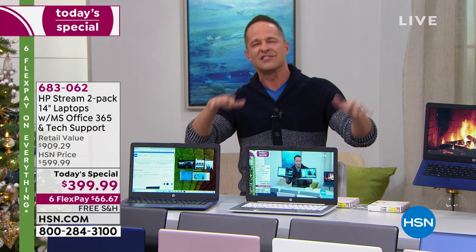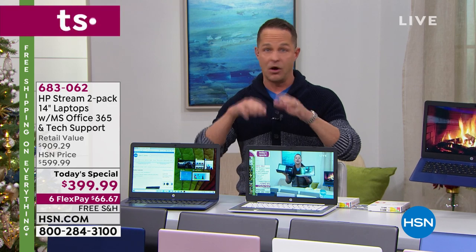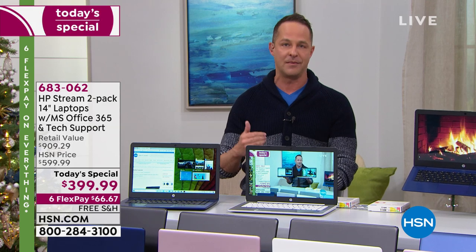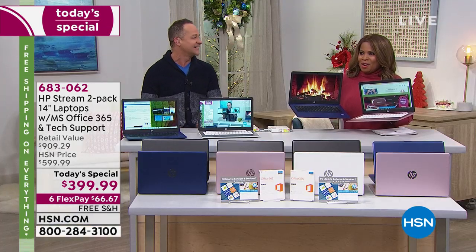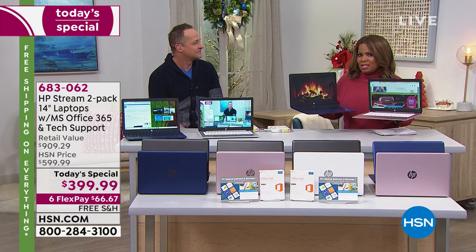Most computers slow down as they age because it's your job to download all those updates and fix patches — this does it by itself. It changes everything. When I'm ready to use my computer, my computer is ready for me. I'm not waiting on my computer. You just want to have an enjoyable experience, and you want that experience to be easy.